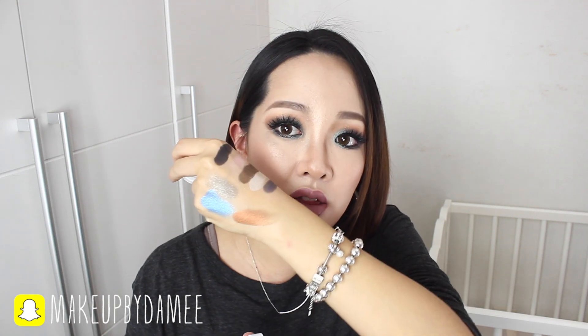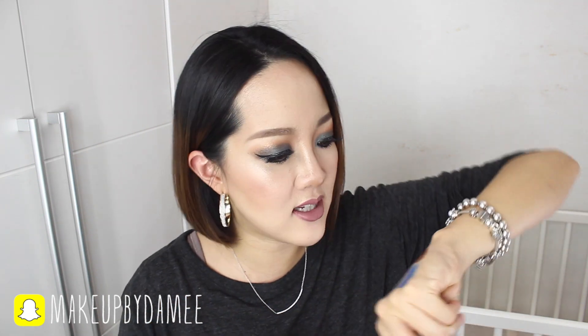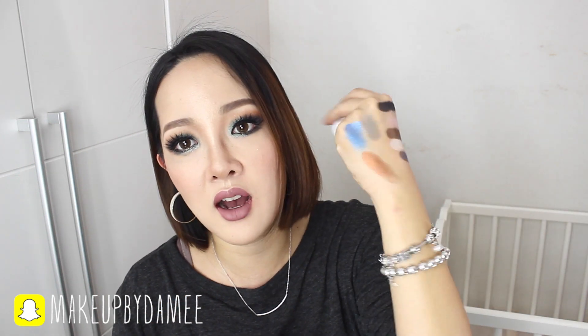Moving on to the next eyeshadow, which is called Game Face — already loving the name — and it's an ultra-metallic finish. That's a beautiful eyeshadow, and it's so soft. It feels almost like a cream, guys. It just glides on. It's crazy. That's Game Face. It's so stunning, just out of this planet.